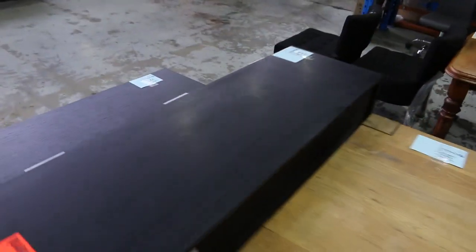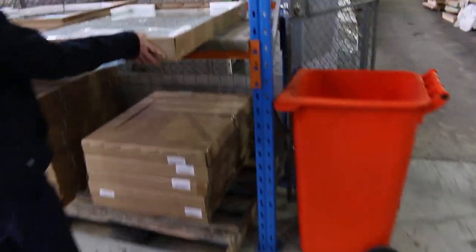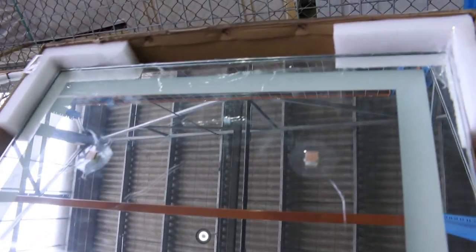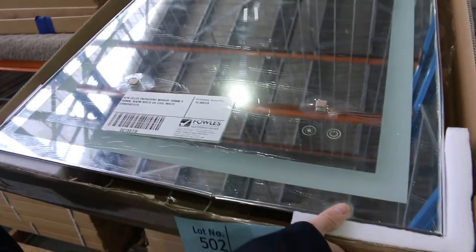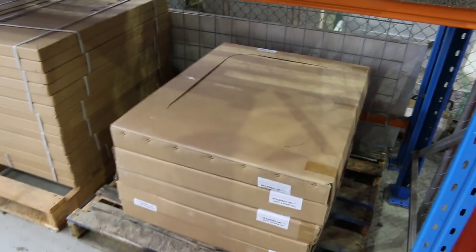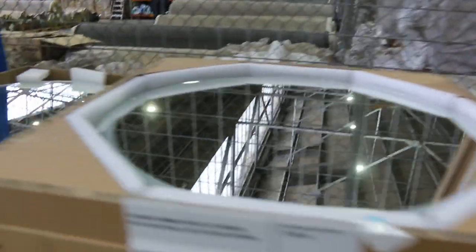Lots of furniture, as I mentioned — heaps of bits and pieces to look at there. Another interesting one: we've got mountains of these energizing mirrors from the Wellness Clearance. They are about $650 in the shops and we'll get them going for $50 a shot. They've got LED backlighting — cool white and warm white in one. I think they're 700mm by 900mm, so good size, at $50 a shot.